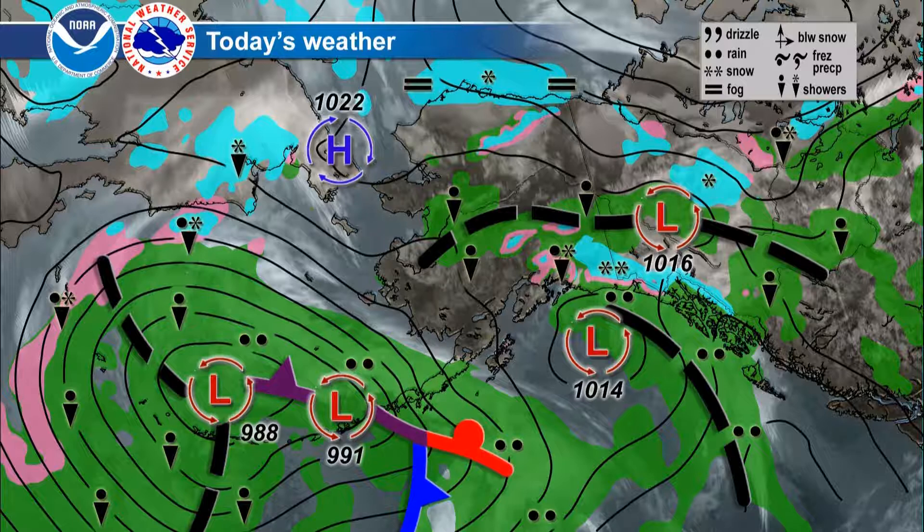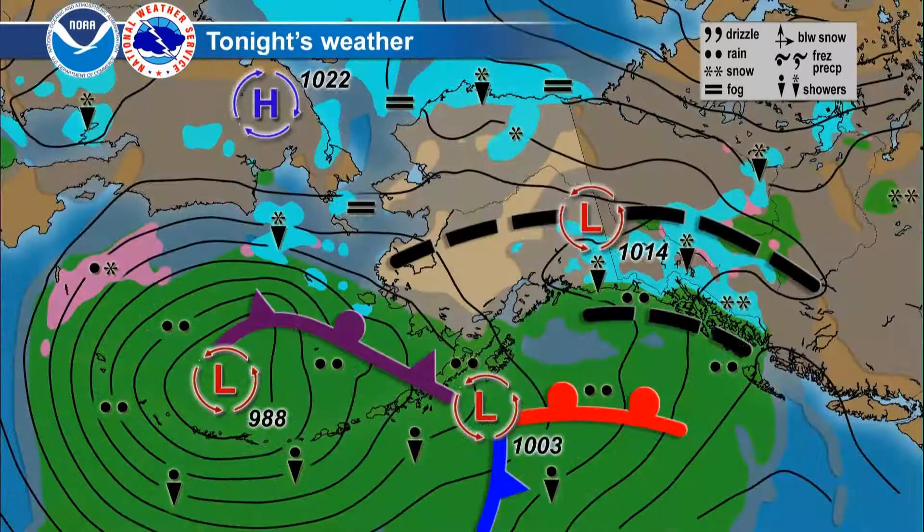Meanwhile, a low pressure trough lags along and south of the Yukon River, and that's helping to trigger a few scattered light showers, even a few embedded thundershowers — there's enough instability for that. Up through the mountains, we're still getting some scattered snow showers.